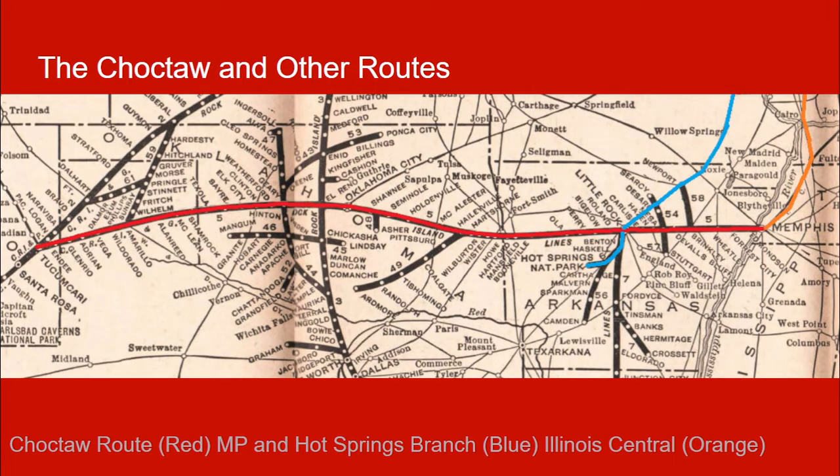Some of them didn't like the railroads because of the association with the government and having just been displaced. By the time this happened, it would have been the grandchildren of the people who were marched on the Trail of Tears who were running a lot of these tribes. They would have heard stories from their grandparents about how the government, frankly, screwed them over. I don't have a nicer way to put that.